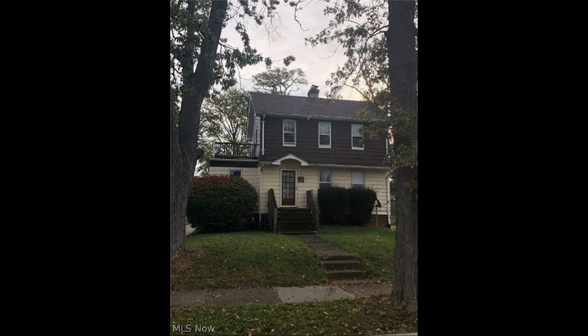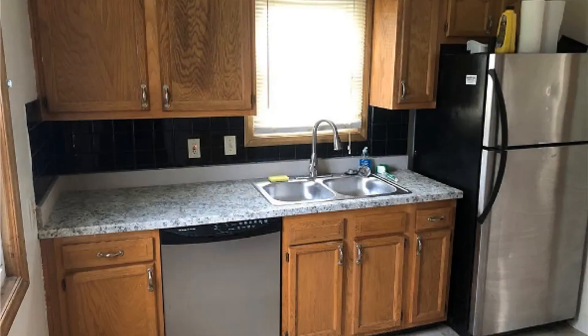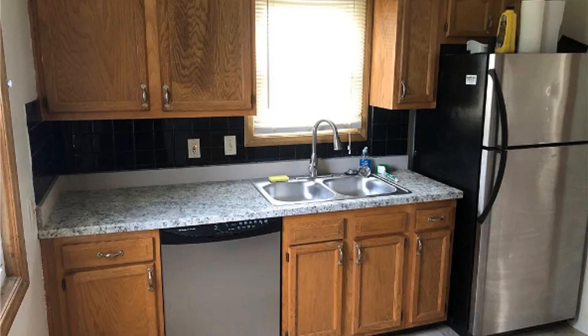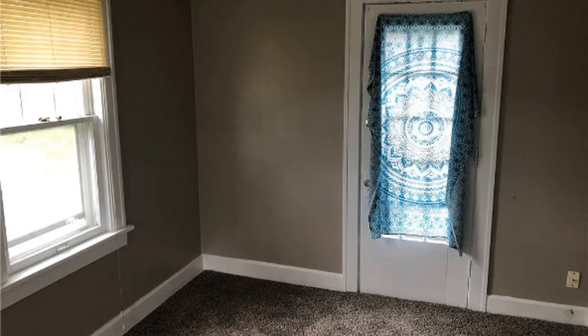This professionally managed house in Maple Heights, Ohio features approximately 1566 square feet of living space and four nicely sized bedrooms. It boasts tons of great features such as lovely carpets, nice interior paint, and an adorable decorative fireplace. It offers an open plan concept that includes the living and dining options.